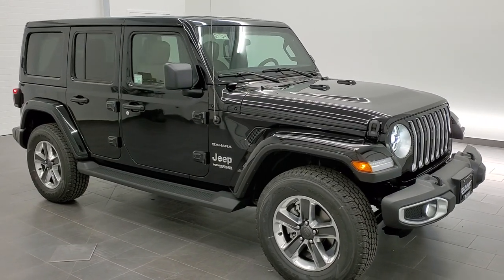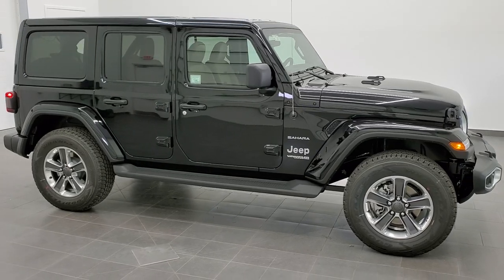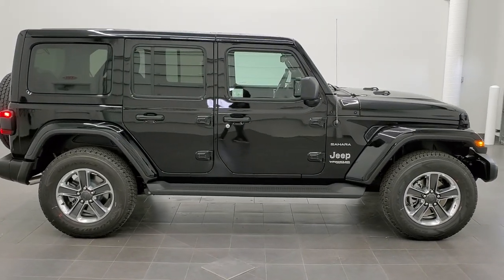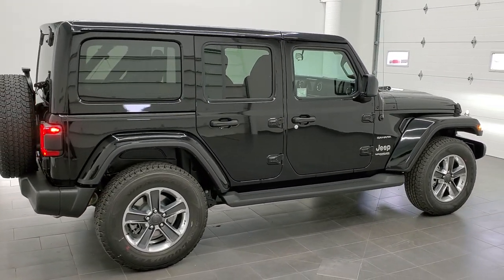This is stock number 21J24. We are here at Summit Automotive in Fond du Lac, Wisconsin, your new and used Jeep and Jeep Wrangler headquarters. Today we are checking out this brand new 2021 Jeep Wrangler Unlimited Sahara.